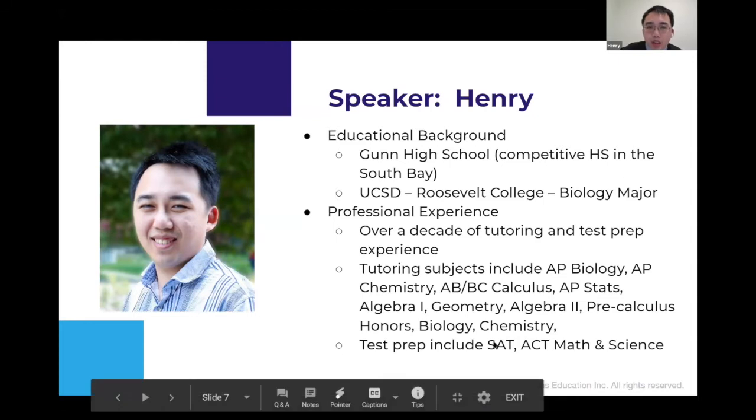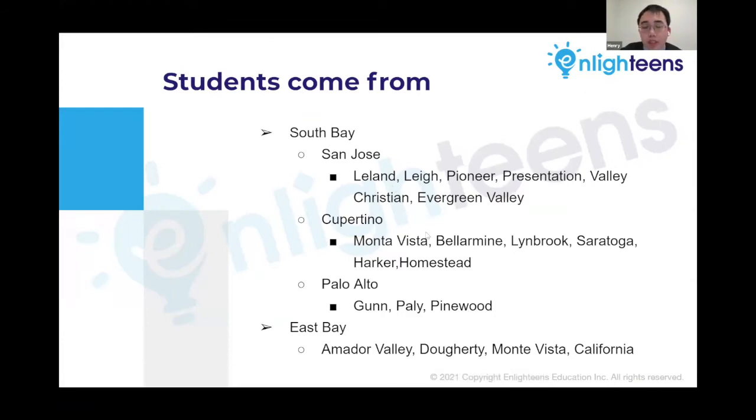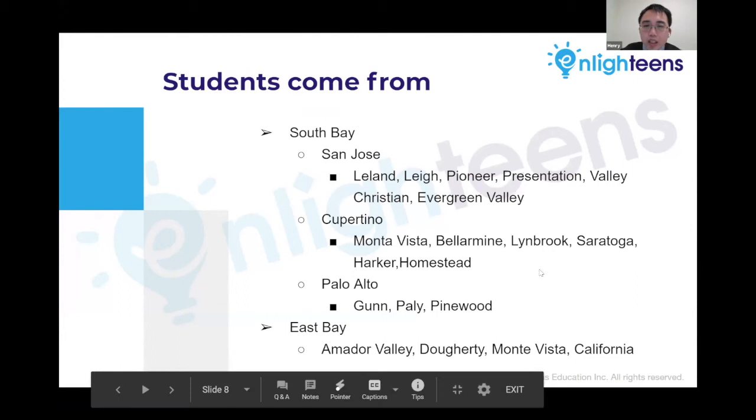I also prep students for the SAT math section and ACT math and science. My students are mostly in the South Bay and East Bay from many local high schools. I occasionally get students based outside the Bay Area — for example, a couple of students in the Los Angeles area.